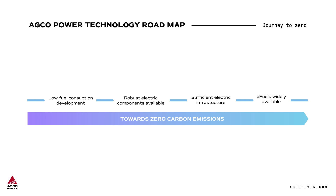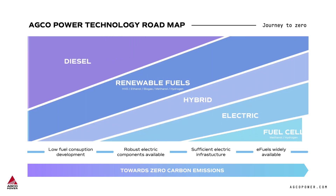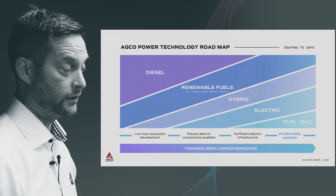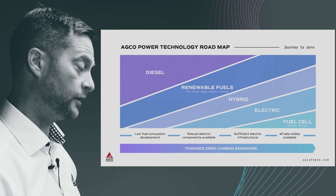About the journey — this is our roadmap to the future. It shows how we are stepping, step by step, from current diesel technology to cleaner and cleaner technology in the future, ultimately reaching zero carbon at some point.